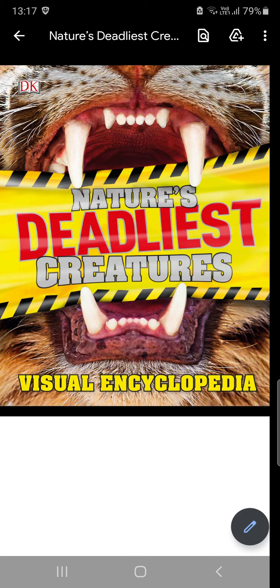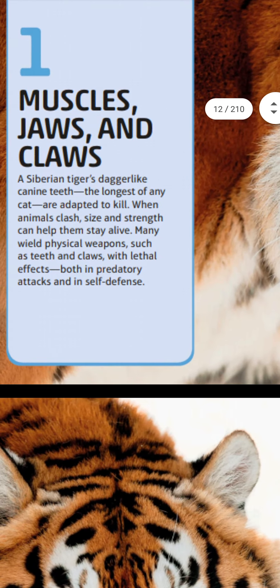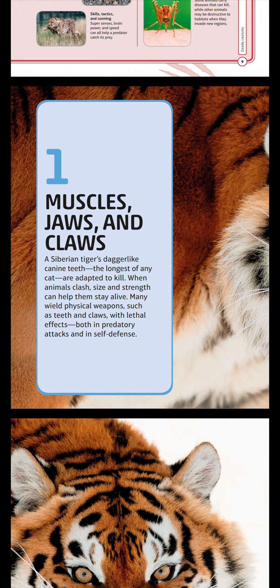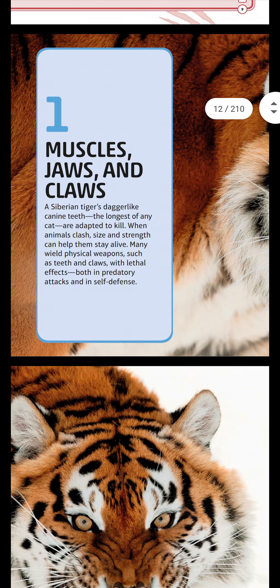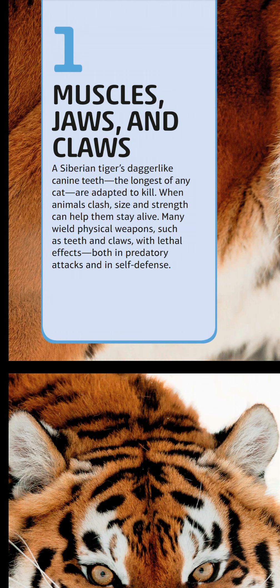Today we're going to do nature's deadliest creatures. Muscles, jaws, and claws — like the Siberian tiger's canine teeth, the longest of any cat, are adapted to kill. When animals clash, size and strength can help them stay alive. Many have physical weapons such as teeth and claws with lethal effects, both in predatory attacks and self-defense.